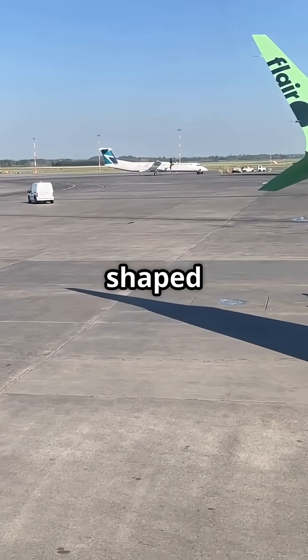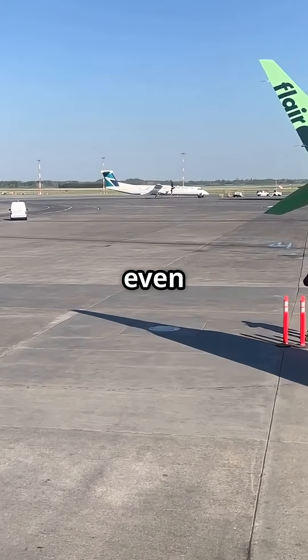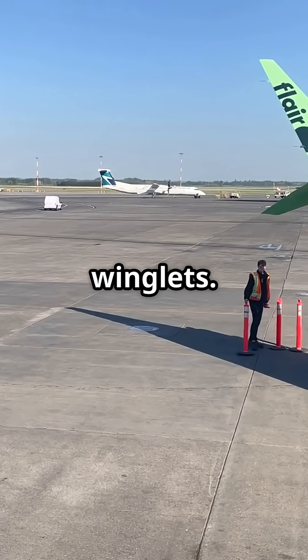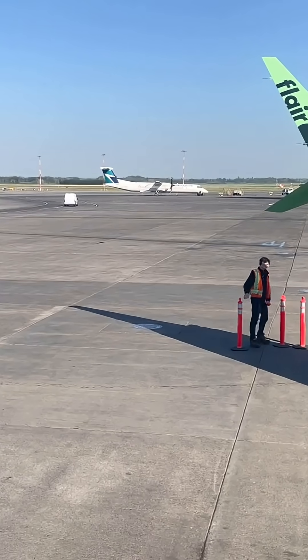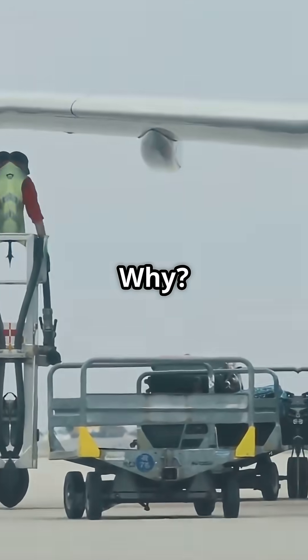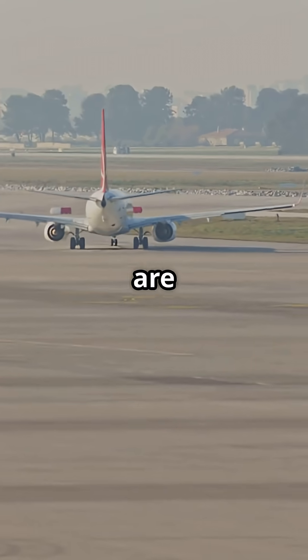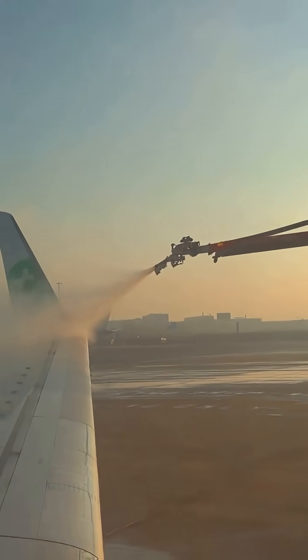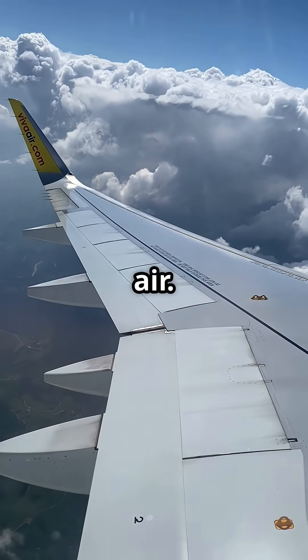But others are shaped for weight limits, or even wingtip clearance on the ramp. On regional jets, you'll find weird winglets — short, blunt, heavy-looking. Why? Because airports are tight. You need enough tip clearance to avoid hitting things on the ground, even if it's not optimal in the air.